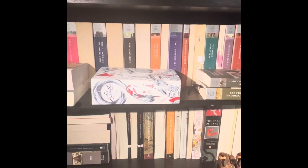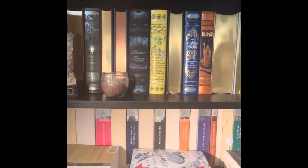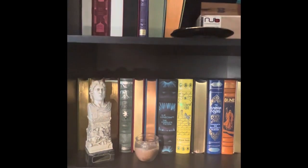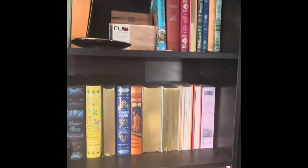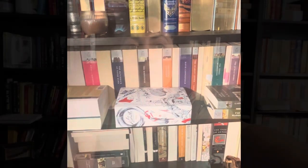The ones where the spine is facing out are the ones that I have not read. So yeah, looks like I have a lot of work to do. But thank you so much if you stuck around for the whole video, and I hope to see you in the next one. This was very fun to do. Bye!